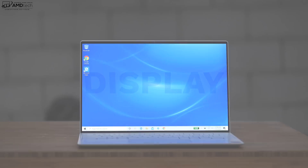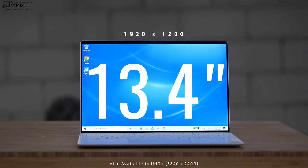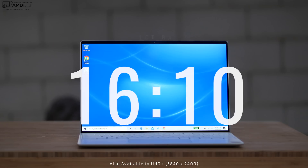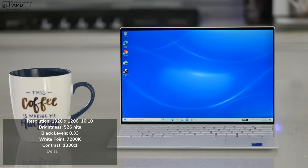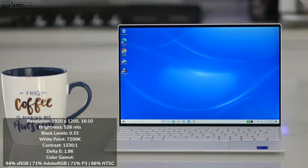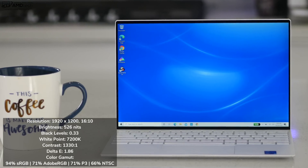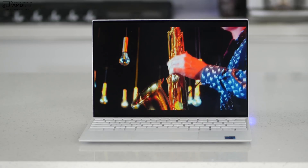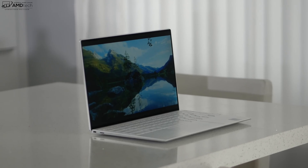This has the same display options as its predecessor, the 9300 — a 13.4 inch infinity edge display with micro bezels, full HD plus resolution, and a 16 to 10 aspect ratio, which is very welcome. If you like your displays to be really bright, you're going to love this laptop. Dell claims this display will get up to 500 nits; I actually measured 526 nits when turning off the adaptive brightness in the Intel utility, making this an excellent choice for both indoor and outdoor use. There's also very minimal glare and reflections.